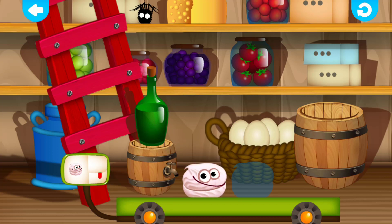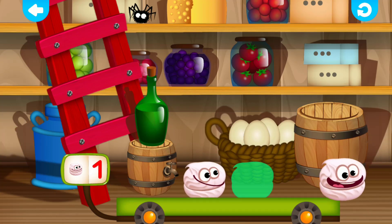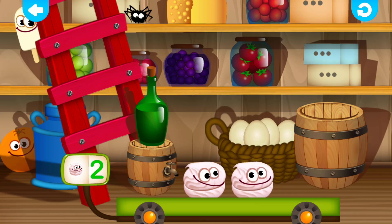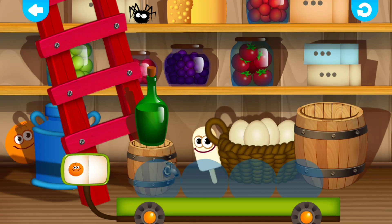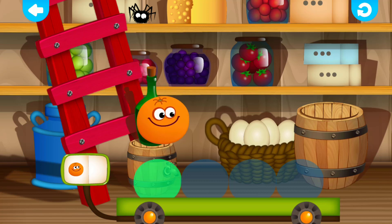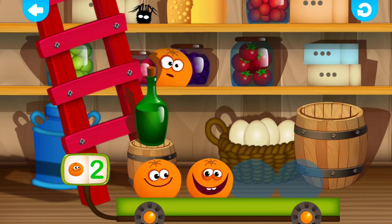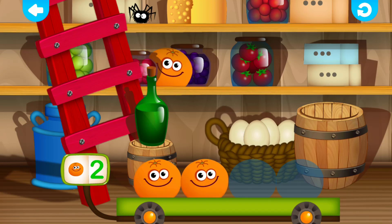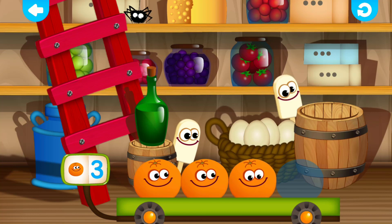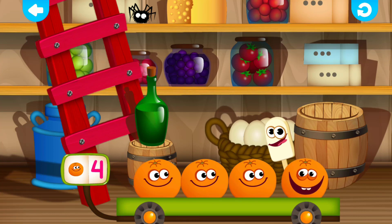Marshmallow. One. Wonderful! Marshmallow. Two. Orange. One. Very good! Orange. Two. Very good! Orange. Three. Super! Orange. Four. Super!